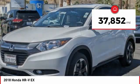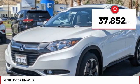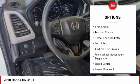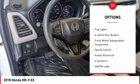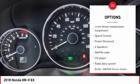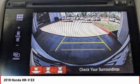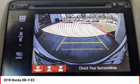This vehicle has less than 40,000 miles. Here are some of this vehicle's great options: electronic stability control, alloy wheels, brake assist, traction control, remote keyless entry, fog lights, four wheel disc brakes, front wheel independent suspension, speed control, and power moonroof.